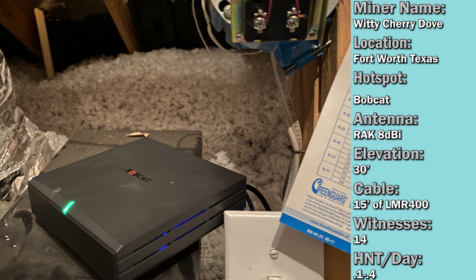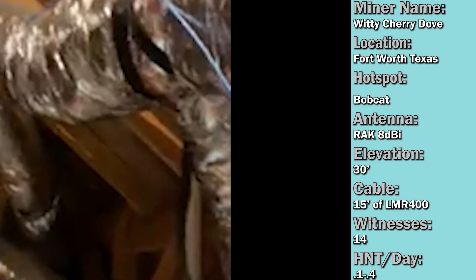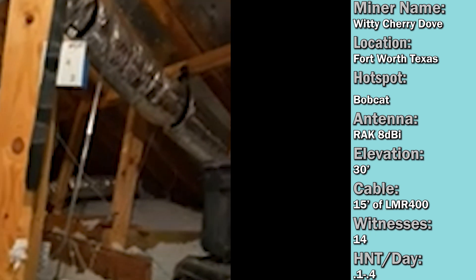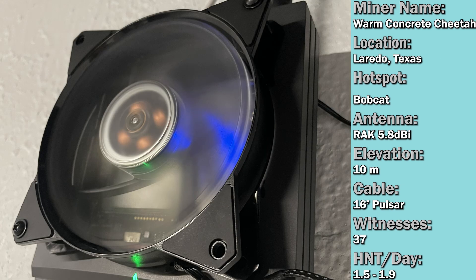Up next is a Bobcat from Zillow's World, located in Fort Worth, Texas. He's running a RAK 8 dBi antenna as well, but stated he has a 5.8 dBi on the side that he'll replace once more hotspots start coming into his area. He also has an ethernet cable running directly to the miner. He just hit 14 witnesses and has about the same rewards as me — unfortunately that is the struggle of the Bobcat. I feel your pain, Zillow's World.